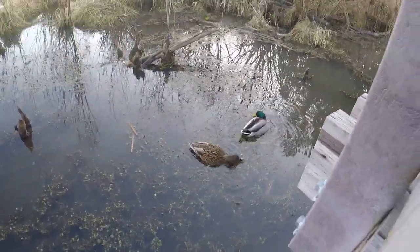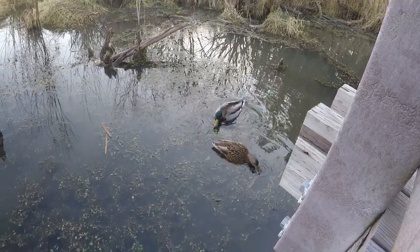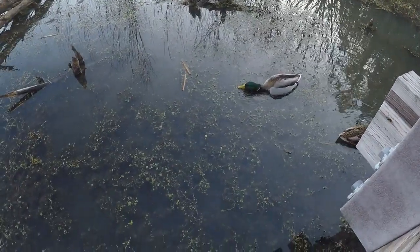This is a boardwalk right here, so it just passes over the pond, connecting two neighborhoods. The reason you hear cars is because right over there there's a main road.